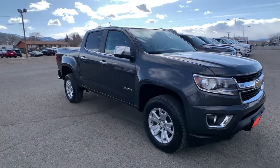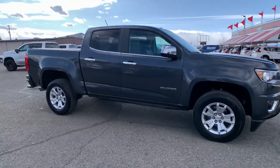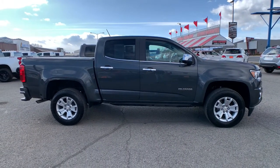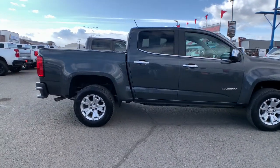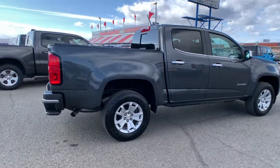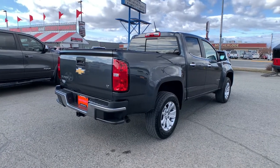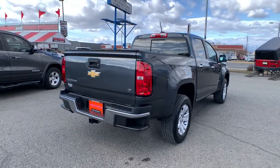You'll have love at first sight with the 2017 Chevrolet Colorado. This vehicle is an outstanding buy with fewer than 30,000 miles on the odometer. The Colorado delivers the power you need to get the job done, the comfort and amenities you want, and the fuel efficiency that just makes sense in today's world.